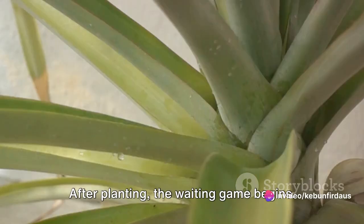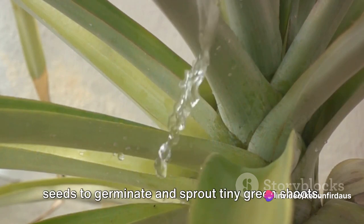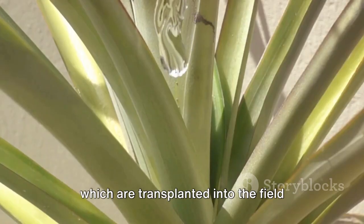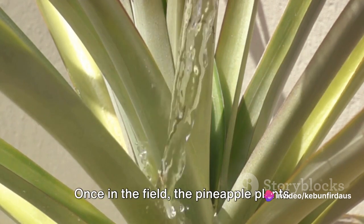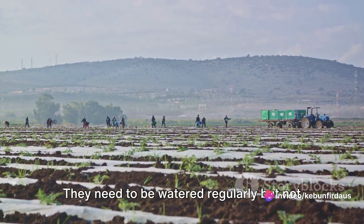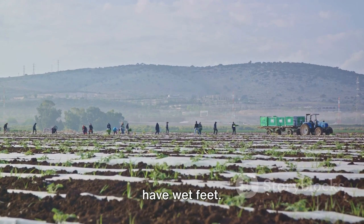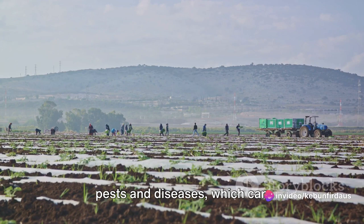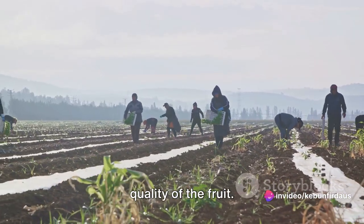After planting, the waiting game begins. It takes about two to three weeks for the seeds to germinate and sprout tiny green shoots. These shoots then grow into seedlings, which are transplanted into the field after about one to two months. Once in the field, the pineapple plants require careful tending. They need to be watered regularly, but not excessively, as pineapples don't like to have wet feet. The plants also need protection from pests and diseases, which can significantly affect their growth and the quality of the fruit.